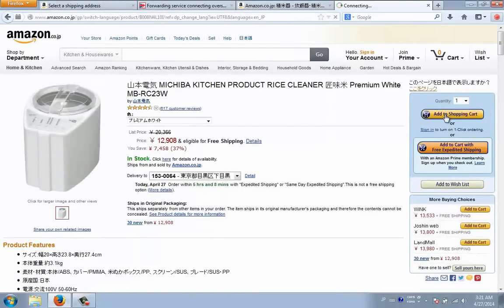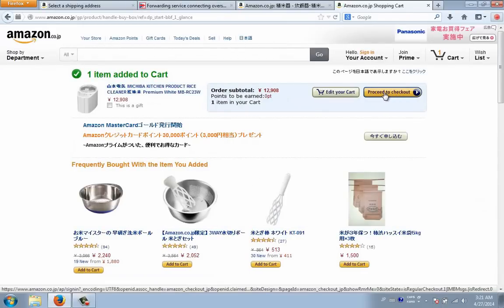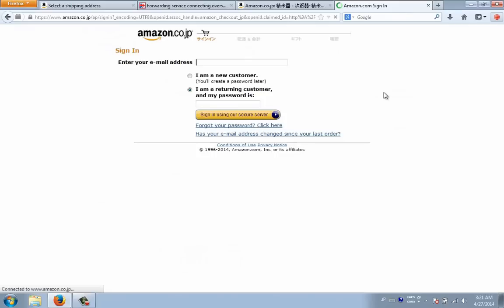Down here, click 'Add to Shopping Cart' then 'Proceed to Checkout' and you're going to be taken to the sign-in screen. Now we're still on the amazon.co.jp site, so if you enter in your American Amazon account's email, it's not going to work sometimes. You will have to create a new account with the Japanese Amazon website.